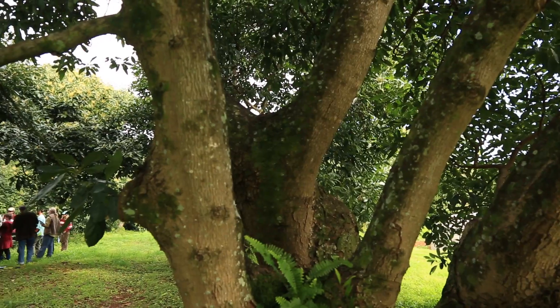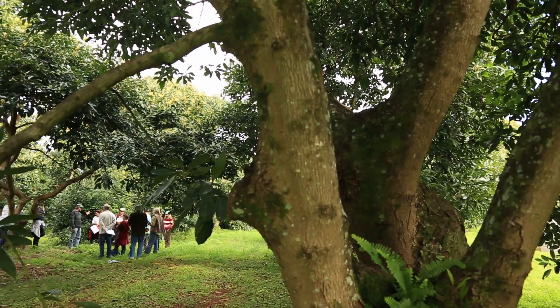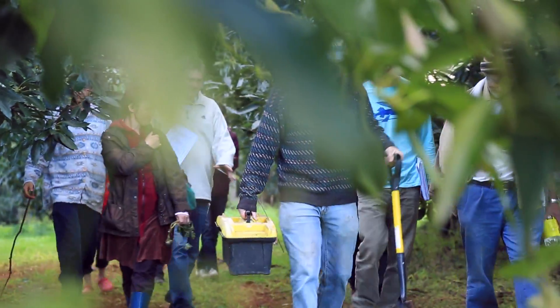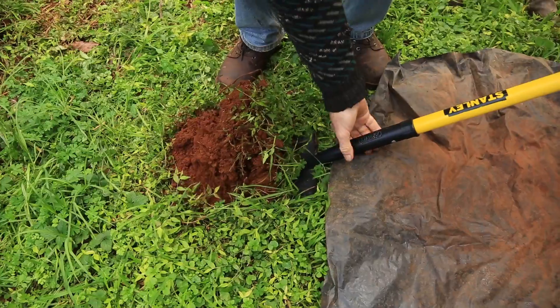People are looking for information about how to manage their soil, and that is what we provide. We provide an opportunity for people who aren't getting information from the normal sources. People are becoming very aware that soil health is fundamental to our lives.